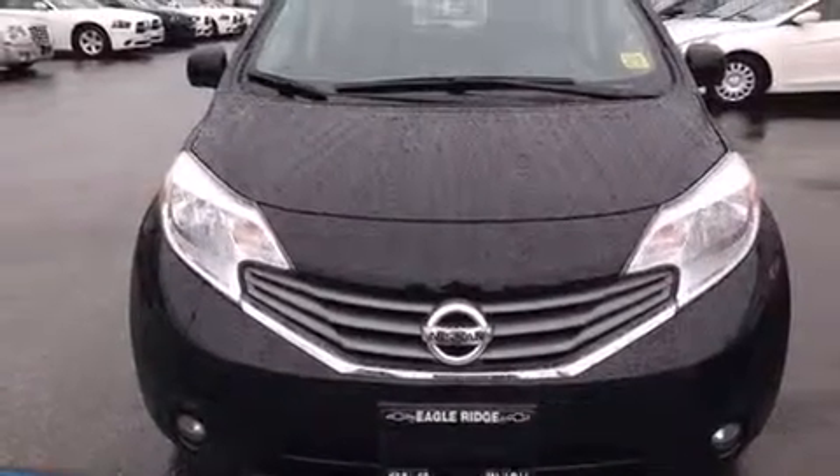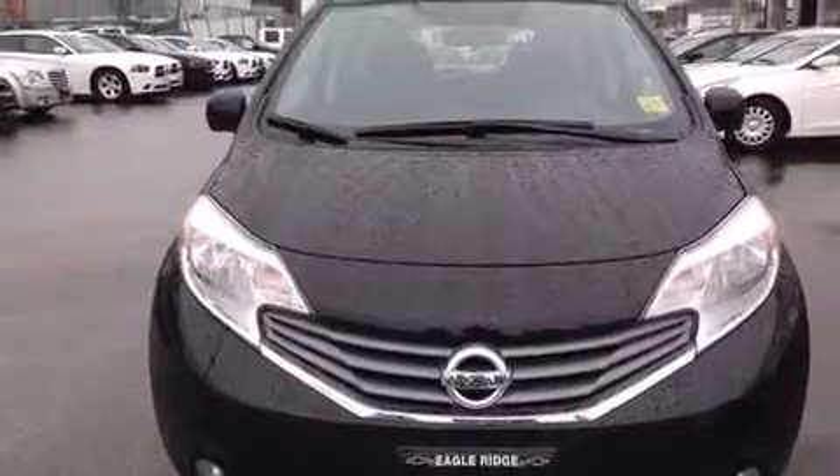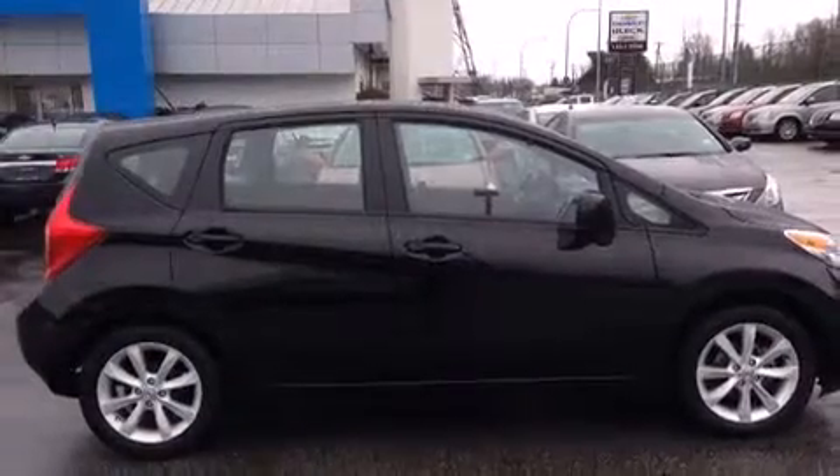Step into the 2014 Nissan Versa Note. This four-door, five-passenger hatchback still has less than 25,000 kilometers.